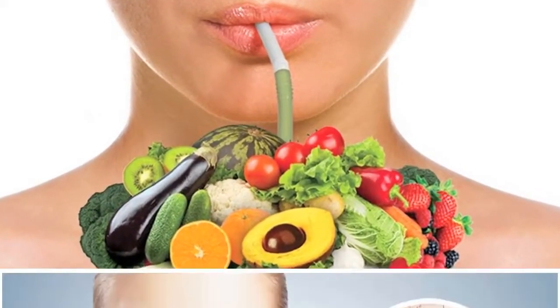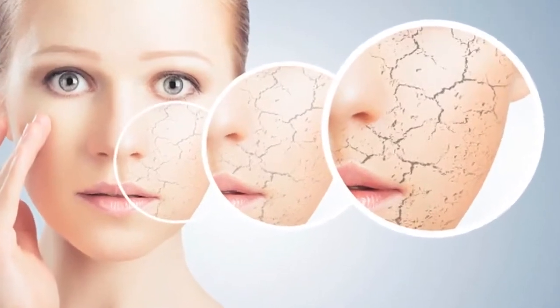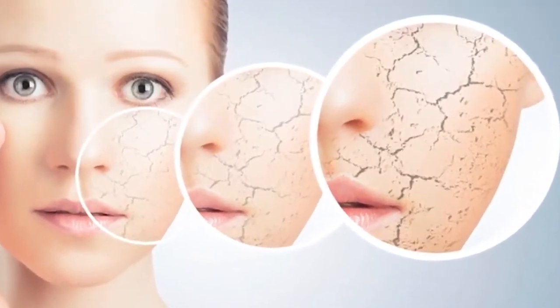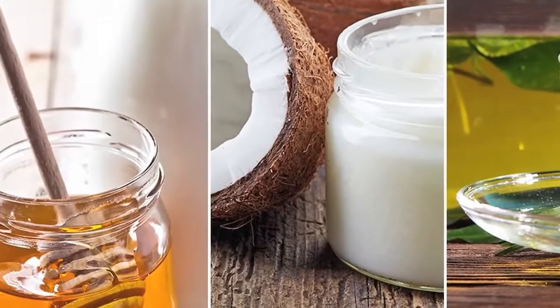Number one: water. The most important thing you can do to keep your skin hydrated is drink a lot of water. Number two: milk and honey. Lactic acid in milk is incredibly calming for irritated skin when applied topically.